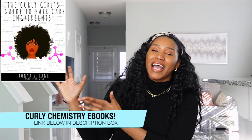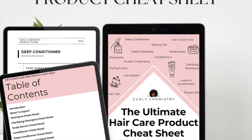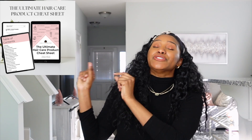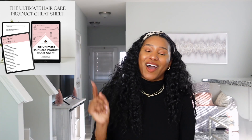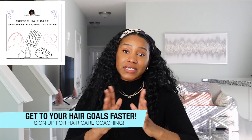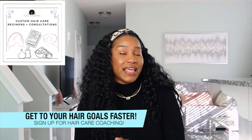If you want to learn about your hair from a cosmetic chemist perspective, check out these curly chemistry resources. I did drop a new e-book recently — the Ultimate Hair Care Products Cheat Sheet. If you're having a hard time figuring out the best products for your hair, finding a good shampoo, conditioner, moisturizer, leave-in oil, or hair growth oil, definitely get your hands on this e-book. It's a cheat sheet so you don't have to figure out what works and what doesn't. If you'd like to sign up for one-on-one hair care coaching, my calendar is open and I'd love to connect with you personally about your hair.